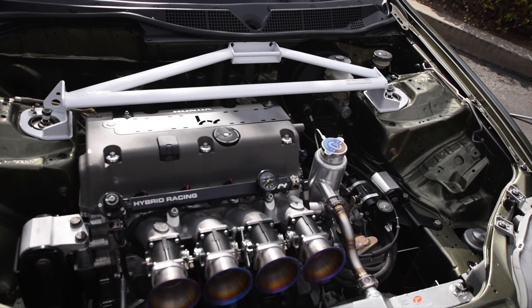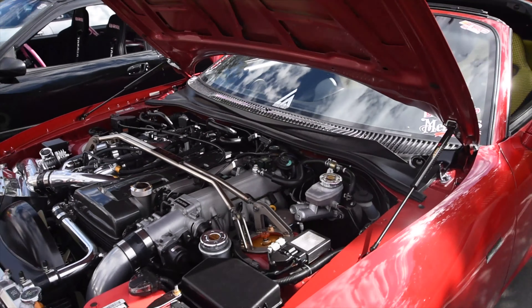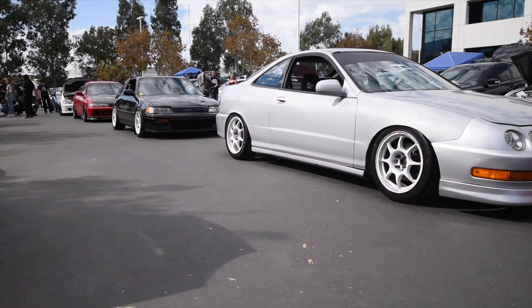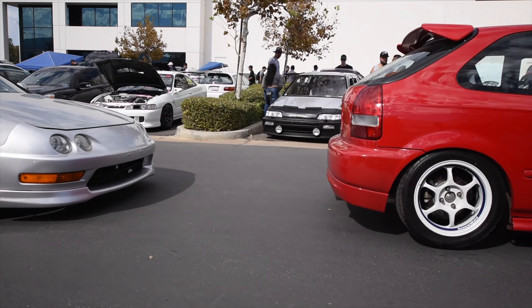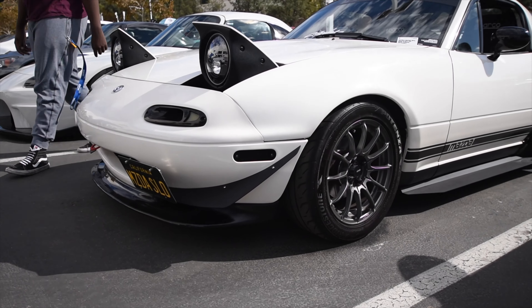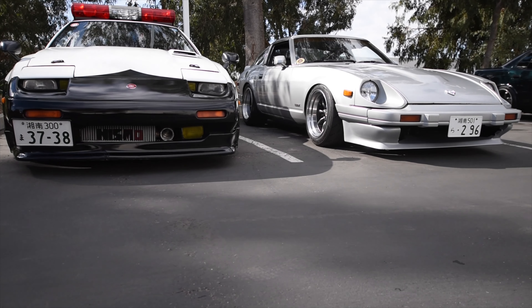I can smell the rice already, bros. We just found the cleanest M3 parked outside the meet. Every S2000 in SoCal is here — look, there's six of them lined up together. There's a little close-up of the Mugen Si, little EG hatch over there. There's a lot of rice here, man.